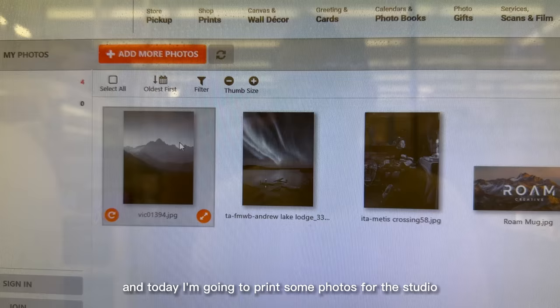The Instar Photo Lab is such a good way to bring in high-resolution prints to get printed, and today I'm going to print some photos for the studio, as well as surprise the team with some new mugs. We also love to send clients a print at the end of every project, and London Drugs has made that so much quicker and easier.